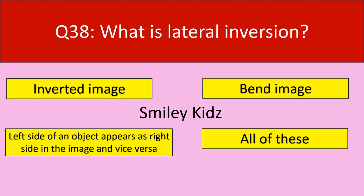Question number 38: What is lateral inversion? Your options are inverted image, bent image, left side of an object appears as right side in the image and vice versa, all of these. Your time starts now.